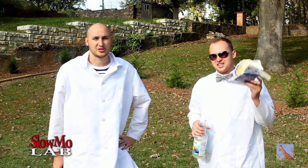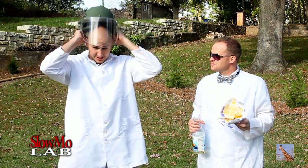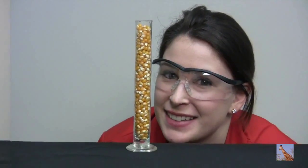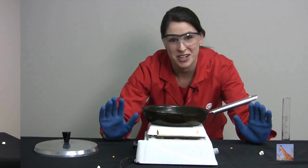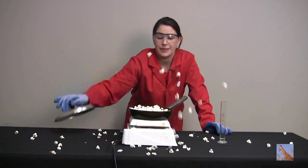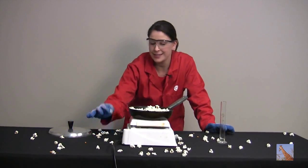Welcome to Slow Mo Laboratory. Today we're going to pop some popcorn and film it in super slow motion. Oil popping means you'll want some safety — you don't want to get it in your face. What do popcorn and uranium have in common? Both can change forms spontaneously and can never change back. With uranium we call it radioactive decay, but with popcorn we call it snack time.